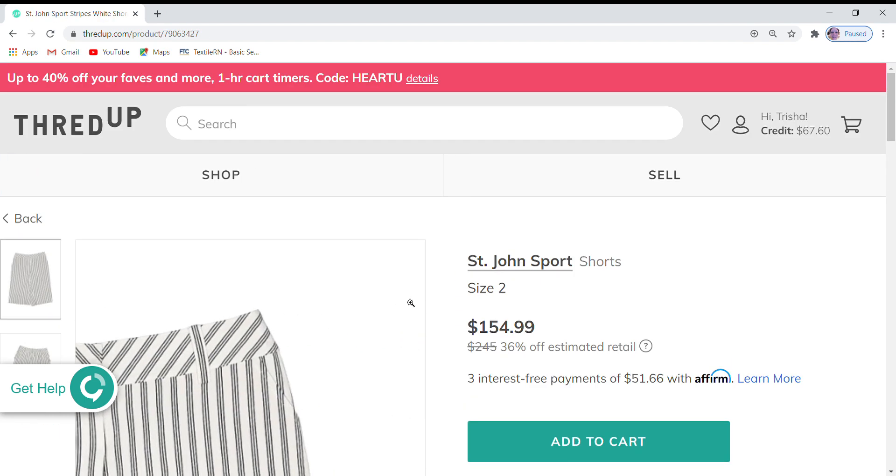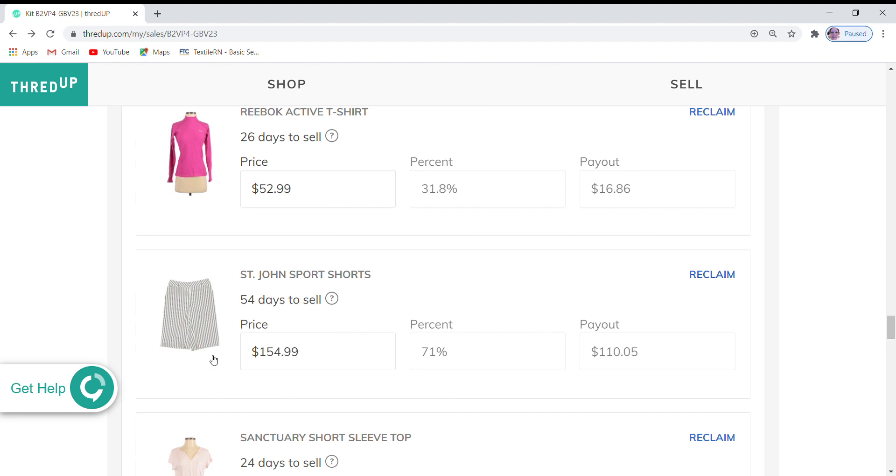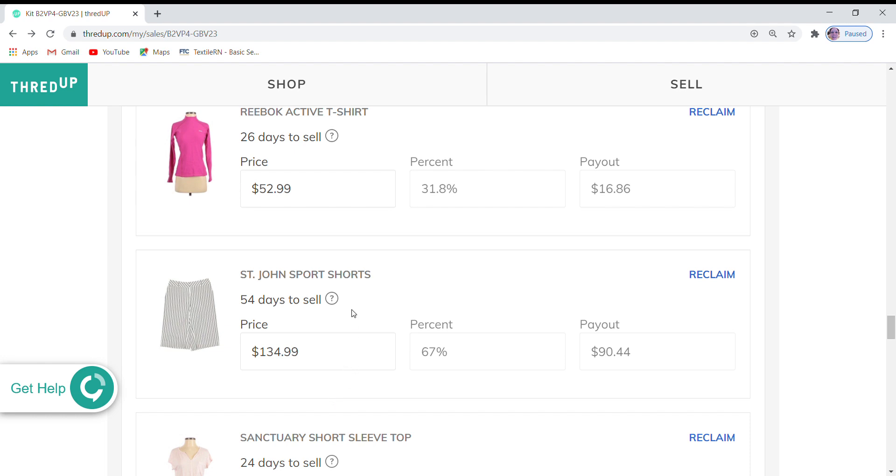Here is a pair of St. John's Sport shorts. They are currently at $154.99, which is 36% off retail. They are not on sale and only have one like. So I'm going to reduce these — let's try $134 and see if that picks up any interest. Because I have an additional 30 days to work on these, it gives me a little leeway in terms of how much I feel I should be reducing that price.